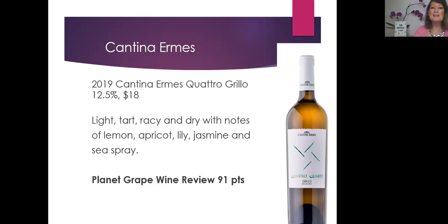The Cantina Hermes Quattro Grillo — it's like yellow Grillo — we found to be really light, tart, racy, and dry with notes of lemon, apricot, lily, jasmine, and sea spray. Some nice light tart fruit, a little floral note, and a little of that iodine or sea salt or sea spray note that gives you a sense of how close these vineyards are to the coast. We gave this wine 91 points, and it's $18.